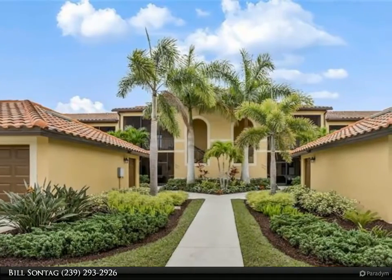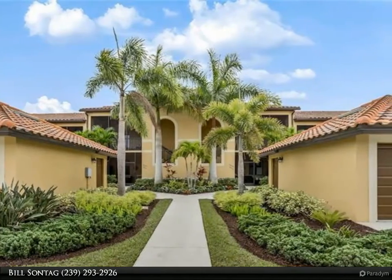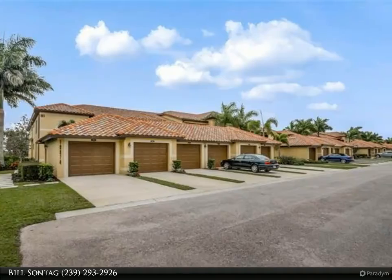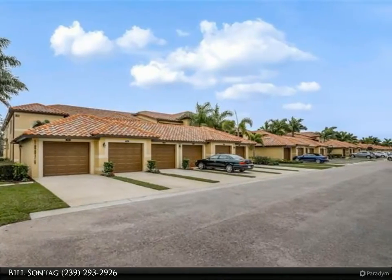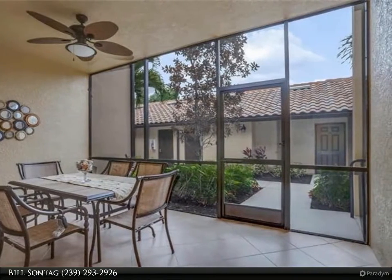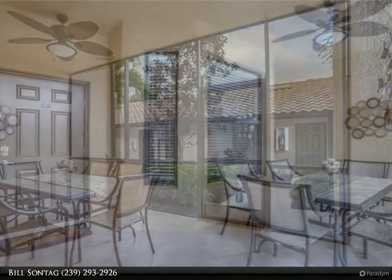This Berkshire Hathaway Home Services Florida Realty property video is presented by Bill Sontag. Beautifully decorated 2 bed plus den / 2 bath first floor end unit in the most desirable building on Siesta Bay, with a scenic southern view of the Oak 21 Lake, fairway, and green. This is the last veranda building built in the community in 2014 — the one everyone wanted.